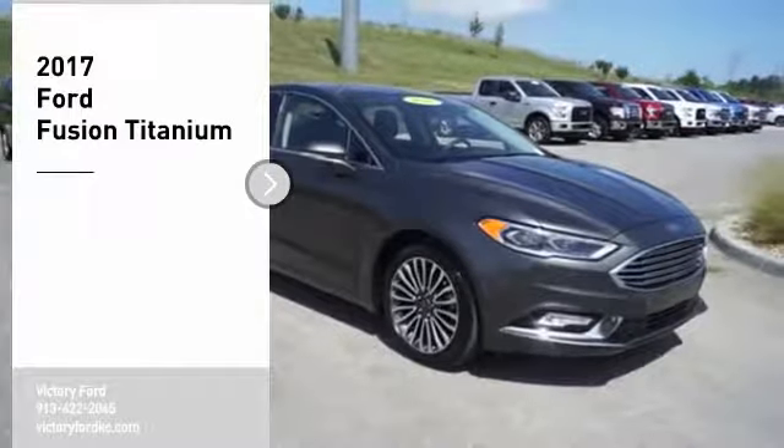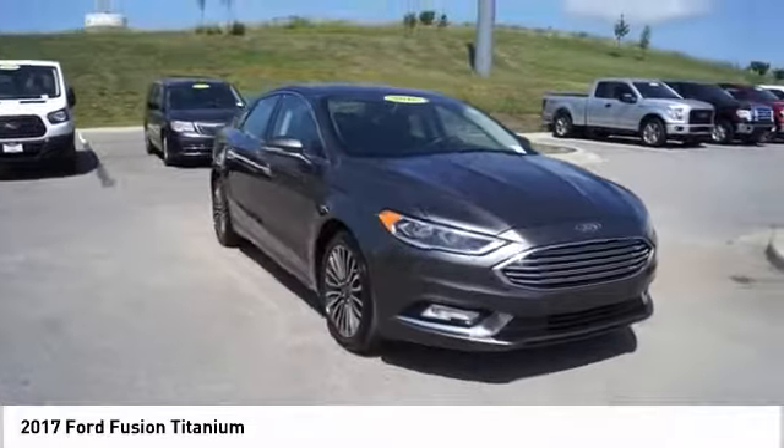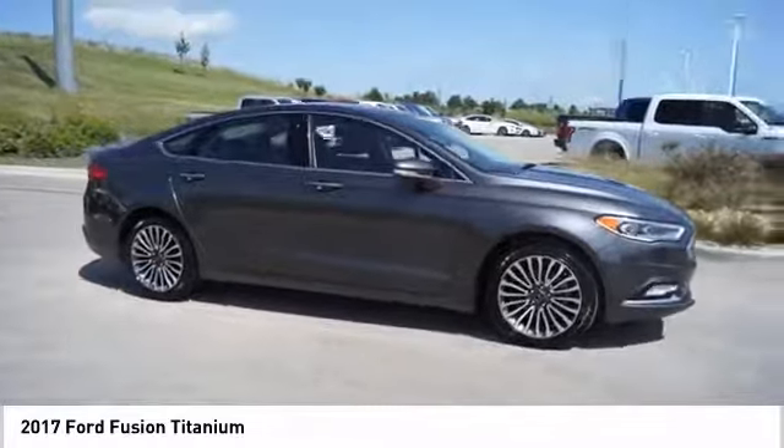Stop by and take a look at the 2017 Fusion. You can have both impressive power and great economy in a Fusion. Here are some of this vehicle's great options.